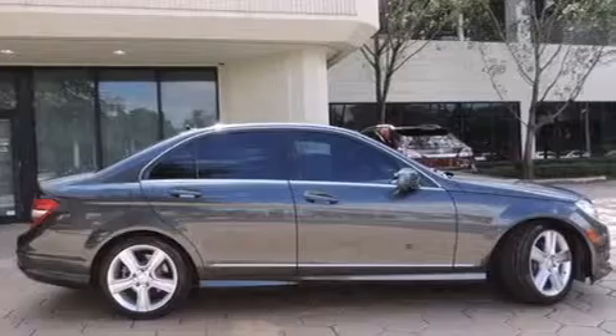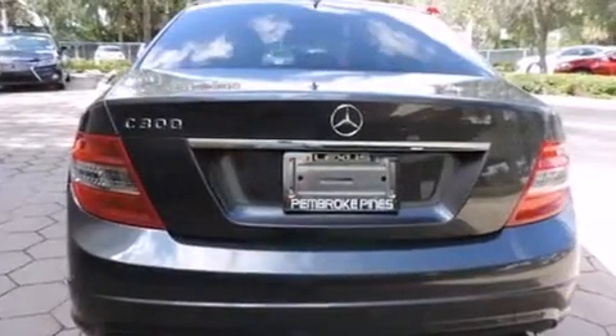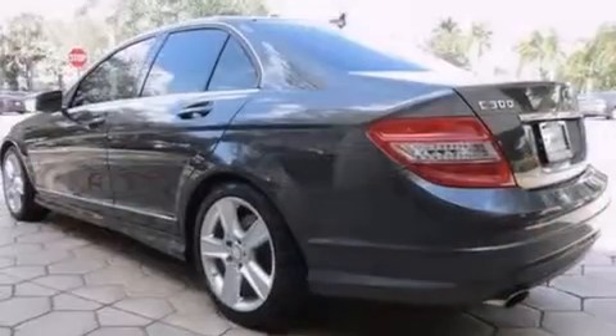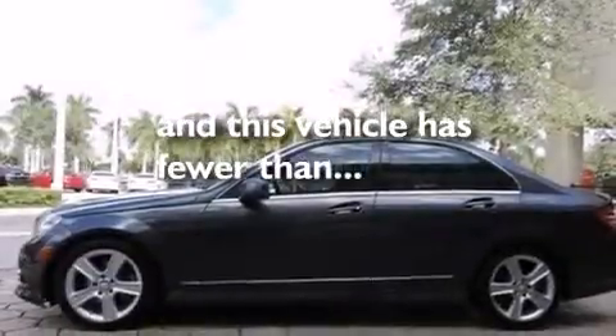Features include a sunroof, Bluetooth cell phone integration, cruise control, side curtain airbags, air conditioning with automatic climate control, full power accessories, front fog lights, traction control, an anti-lock braking system, and this vehicle has less than 37,000 miles.